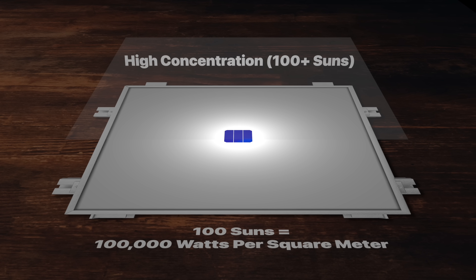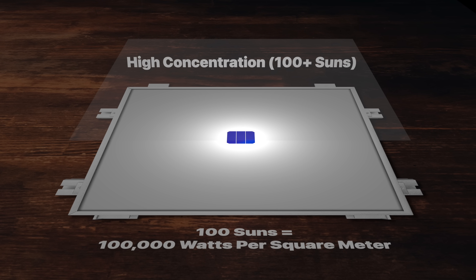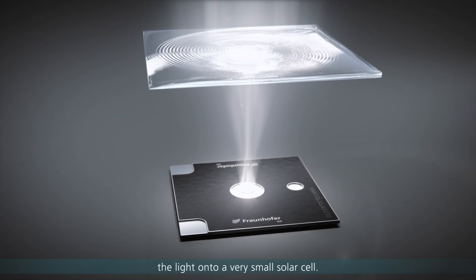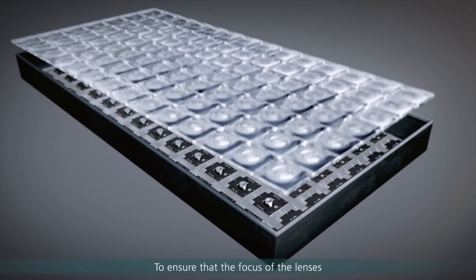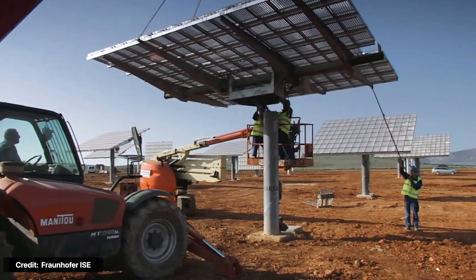A common question is: why is concentrating light onto a smaller area any good if, in the end, we're still using the same amount of light from the sun? Well, it turns out there are quite a few benefits. The biggest benefit is that you can use a much smaller cell to capture the same amount of light. And for now, lenses and other concentration materials are probably a lot cheaper than the PV cells themselves. So take light from a big area, shine it down to a smaller cell — win-win.